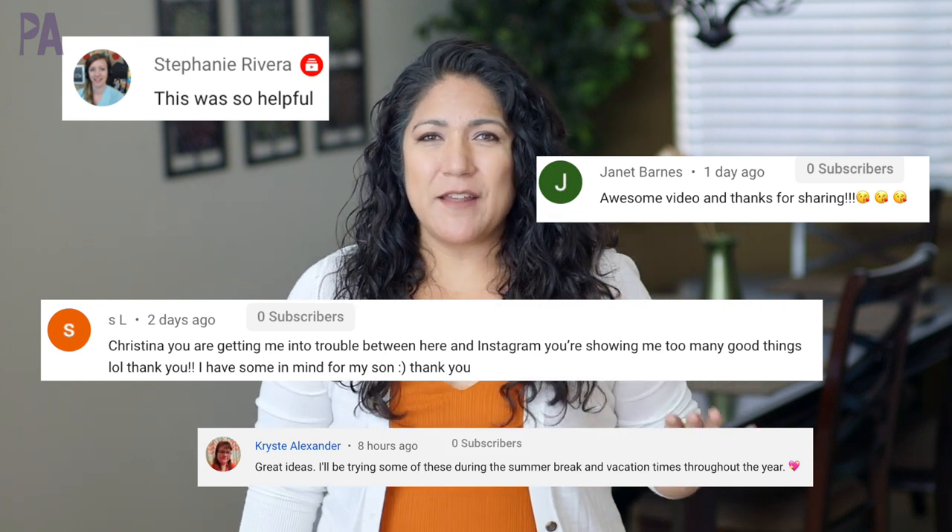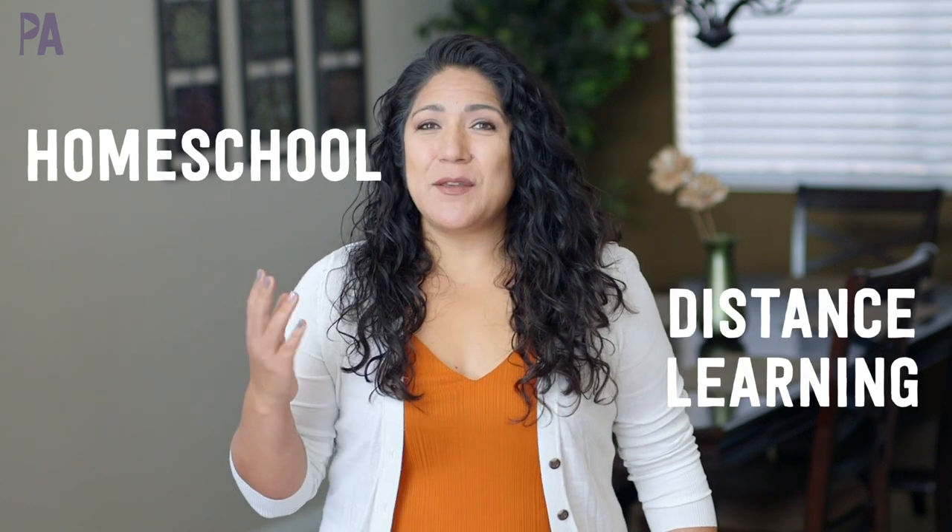Before I get into my hacks, I want to explain the difference between homeschooling and distance learning — I kind of use them interchangeably because I do a little bit of both. Homeschooling is when you decide your curriculum, design and develop it yourself, and are your child's primary teacher. Distance learning is when your child logs on virtually and learns with a teacher at a different location. For us, we're doing distance learning but supplementing on our own, so it's a combo. Today's video, though, is strictly about distance learning hacks.